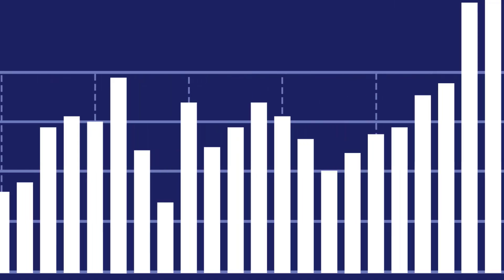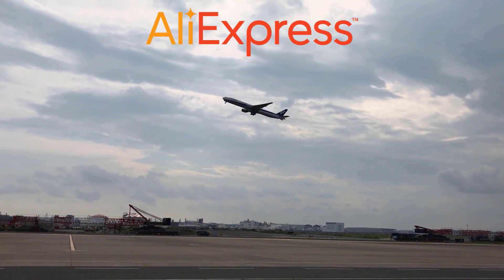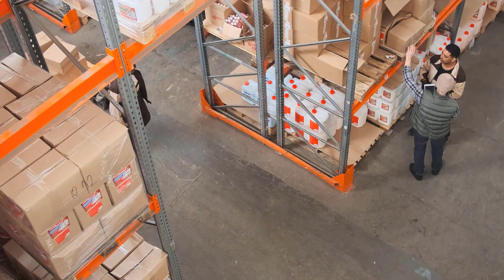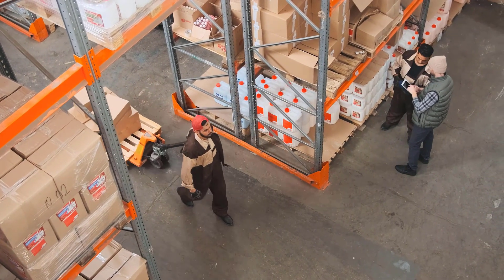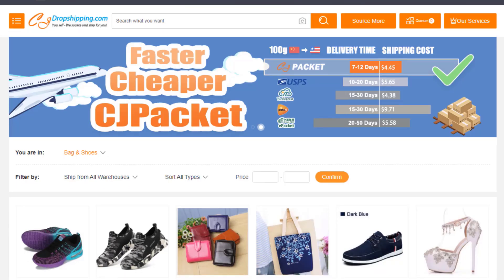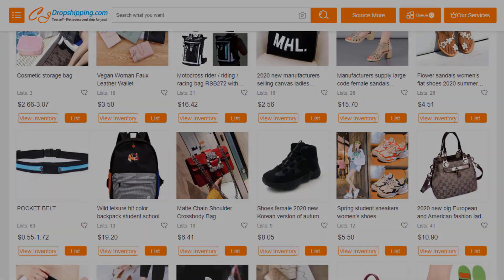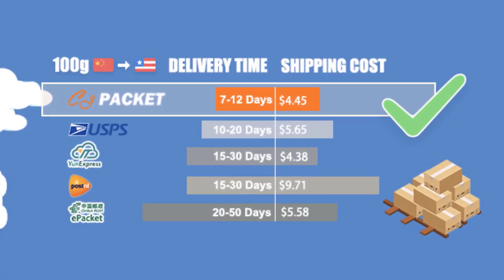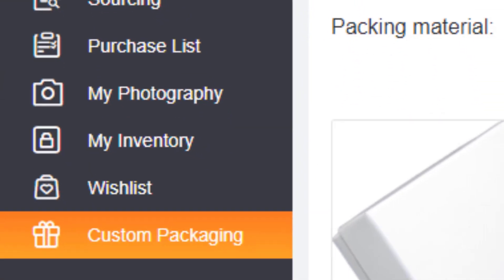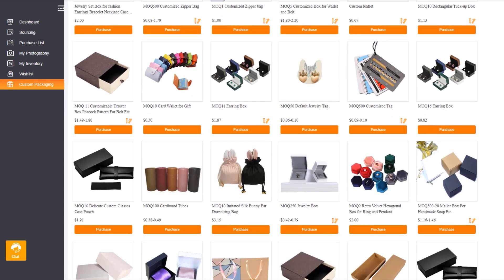Do you have what it takes to scale your store to the moon? Shipping your products from AliExpress is good, but what if I told you there is a better way? Introducing CJ Dropshipping — a global warehouse network located in China, the US, Europe, and Southeast Asia. They can source, store, and ship pretty much any product for you at very competitive prices. Their shipping time is way faster than AliExpress and you can order in bulk. That's why they're your best ally when it comes to dropshipping. Click the link in the description to see for yourself and browse their product catalog.